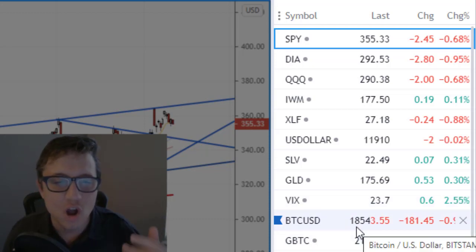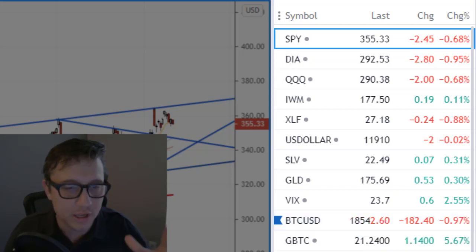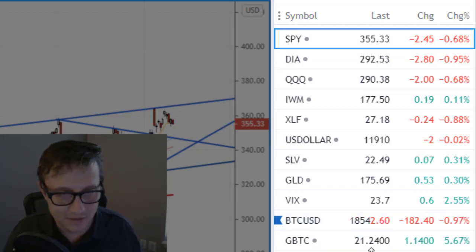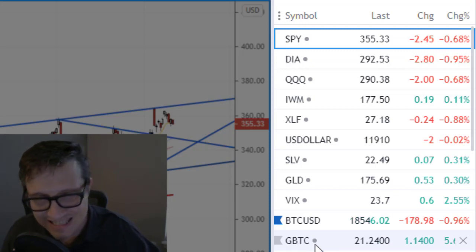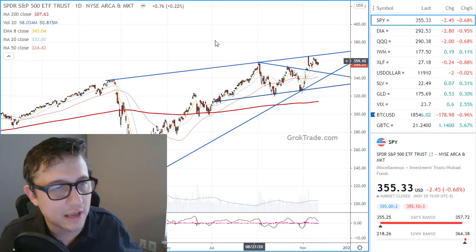We're over 18,000 on Bitcoin at this moment — pretty good, if you ask me. If you want to buy Bitcoin in your account, you can do GBTC. That's how you can get into it.